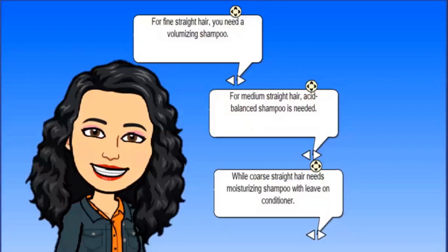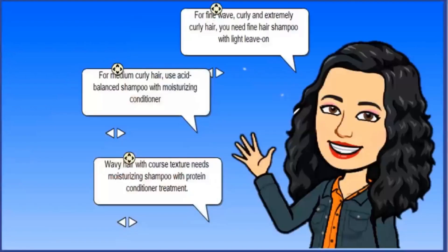For fine straight hair, you need a volumizing shampoo. For medium straight hair, an acid-balanced shampoo is needed, while coarse straight hair needs a moisturizing shampoo with leave-on conditioner. For fine wavy, curly, and extremely curly hair, you need a fine hair shampoo with light leave-on conditioner.